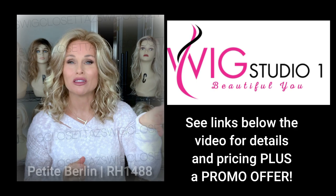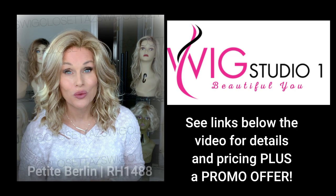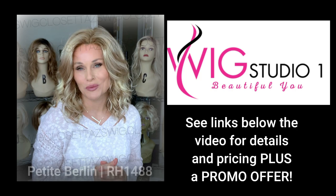Expand the description box below where I'll link all of the styles in the petite caps as well as all the rest of the Aesthetica styles. If you have any questions for us, be sure to reach out to support at wigstudioone.com. We would love to earn your business.